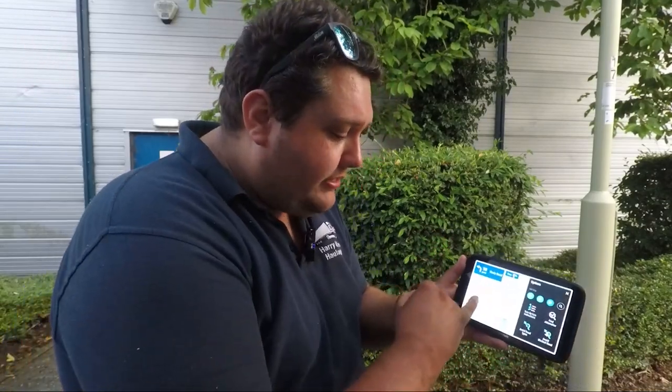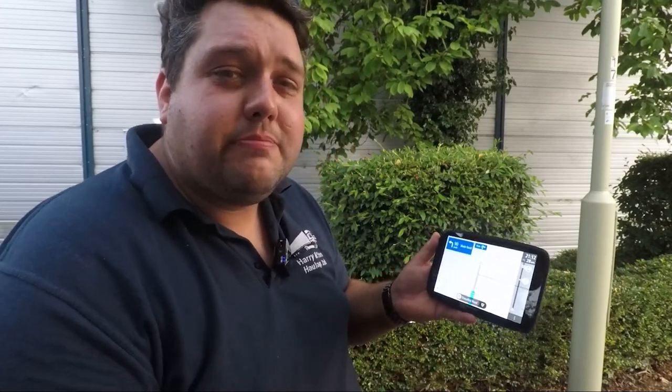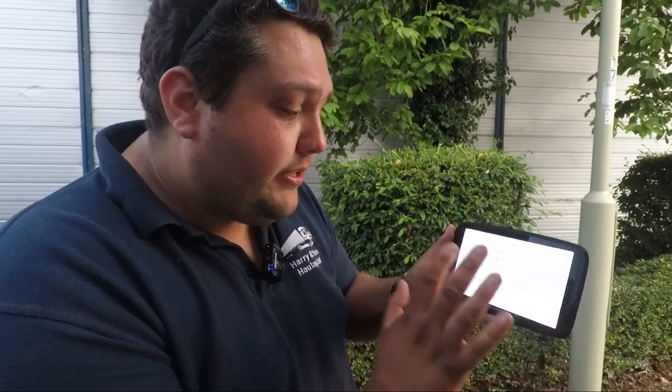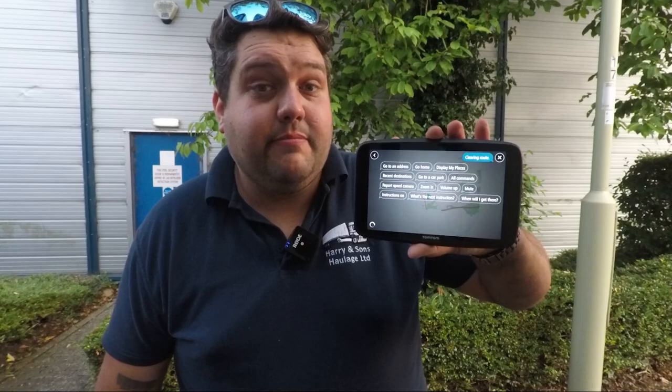Another thing I don't particularly like is the fact that you have to have blue. I know blue is the TomTom default colour, but on previous devices you can go into the settings menu, change the appearance, and have green, blue, pink, or purple. A little bit of customisation makes it feel more unique and bespoke to you. But from what I can see at the moment — and again, this could be changed in a future update — it is purely blue only. And of course you've got your voice activation, so if you wanted to control your TomTom via your voice while you're driving, hands-free, you absolutely can. All you've got to do is say, "Hello TomTom" — "I'm listening" — "Cancel route" — "Clearing route." It's really quick, actually, a lot quicker than the previous one as well.